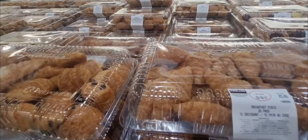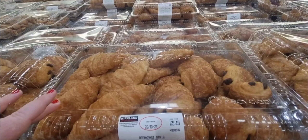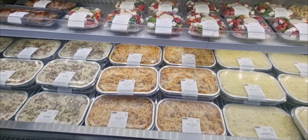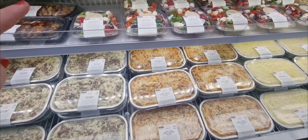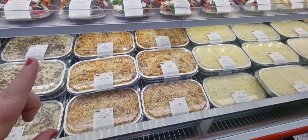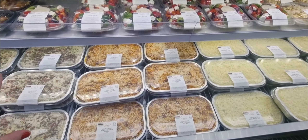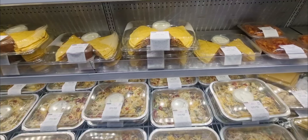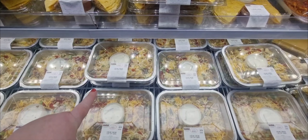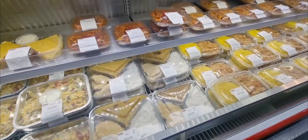They've got breakfast croissants and pain au chocolat — all around £5.49. And I'll show you the prepared food as well — they have lots of it. There's salads, Greek salads, carbonara, pasta bakes and lasagnas at varying prices: £12.40, £8.49, £7.99, and £5.99 for the salads. Then they have quesadillas for £7.49 and dirty wedges for £7.00.